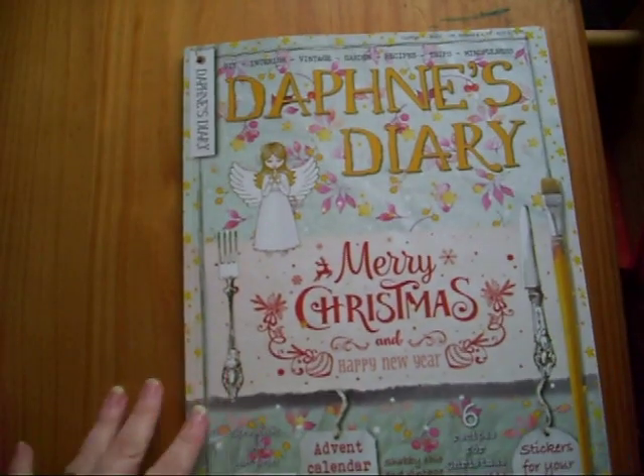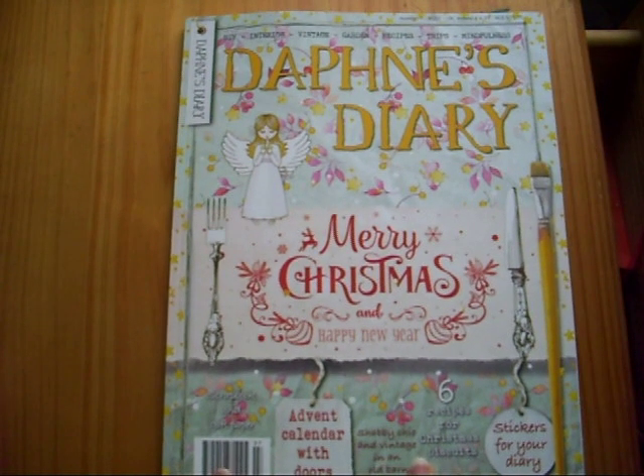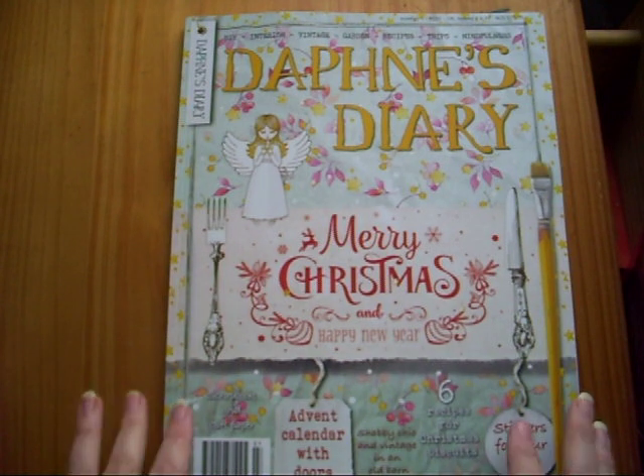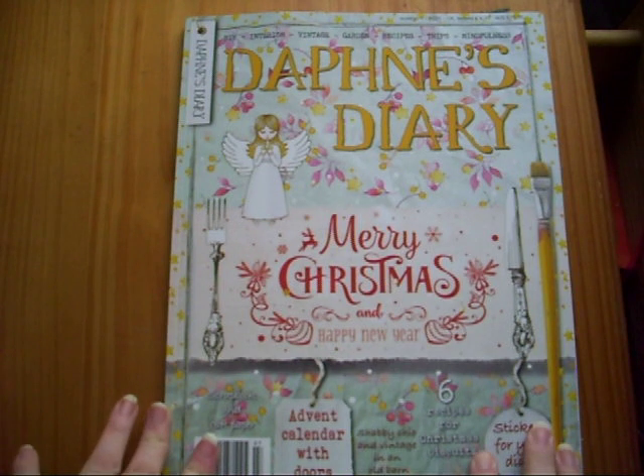This is the Christmas edition and it's number seven. I get a subscription through Unique Magazines — I'll leave the link to that down below — and it gets delivered sort of every month and a half.